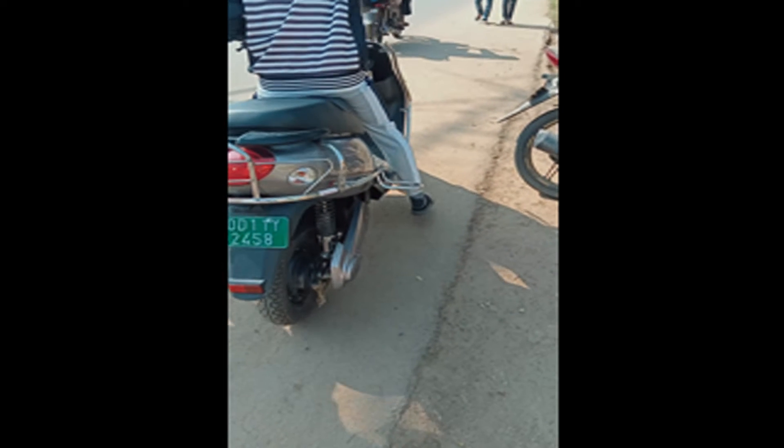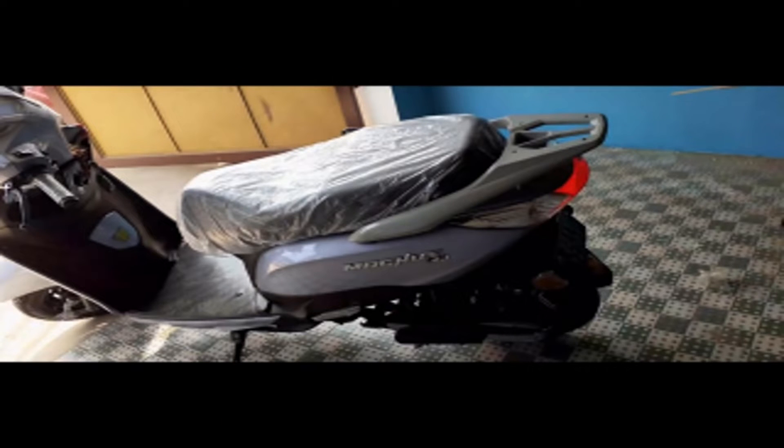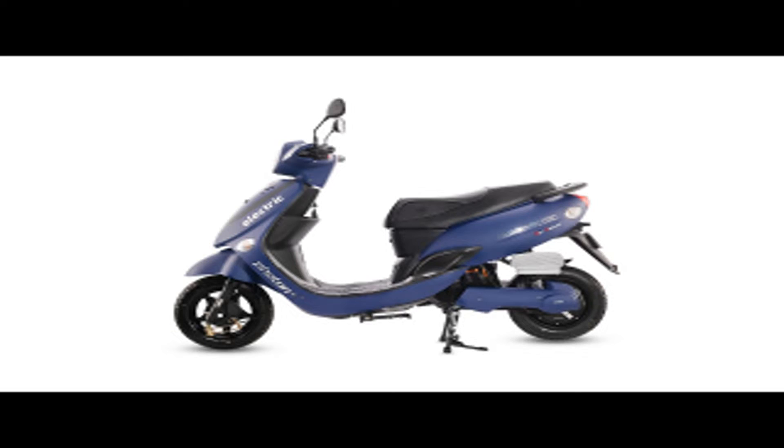As you can see, the car looks good, but if we compare it with the Ampere Magnus, the Ampere Magnus looks better. The Hero Photon seat is also slightly narrow compared to the Ampere Magnus.